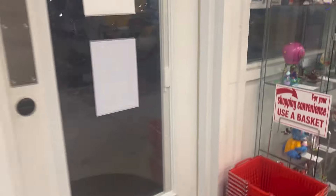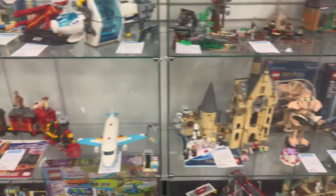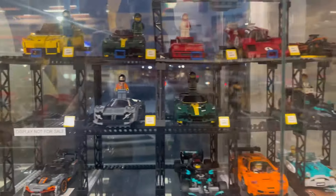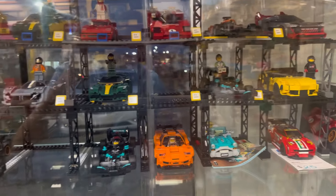And then you go around over here, and there's even more display cases with some space sets, some creator, The Uphouse, a whole bunch of stuff over here — Harry Potter, The Hobbit, Classic Pirates, Classic Castle, Ferris wheel, water, boats, fire rescue, police, and this car display, which is actually awesome as someone who likes cars.